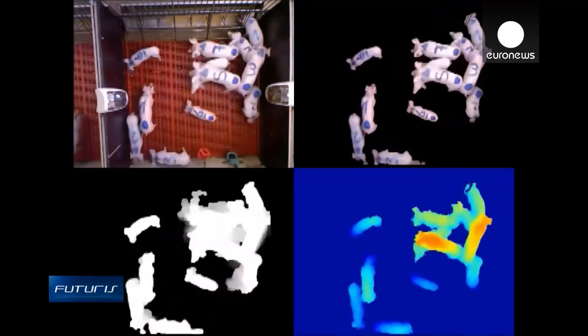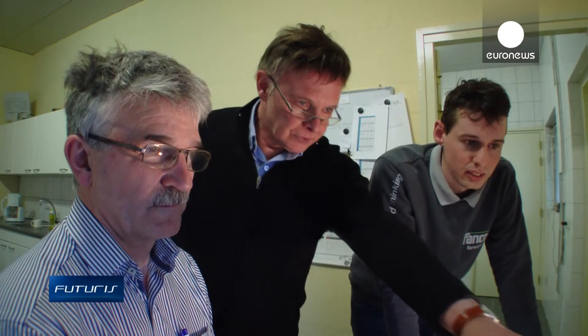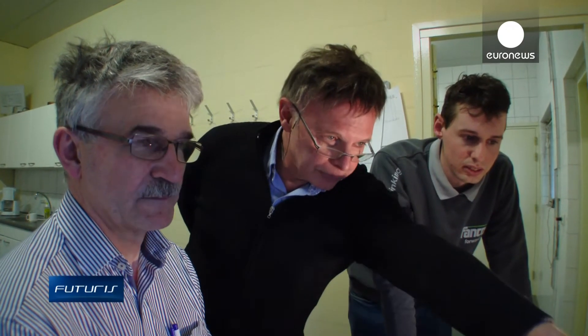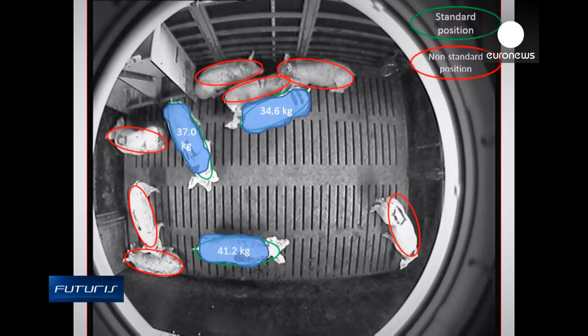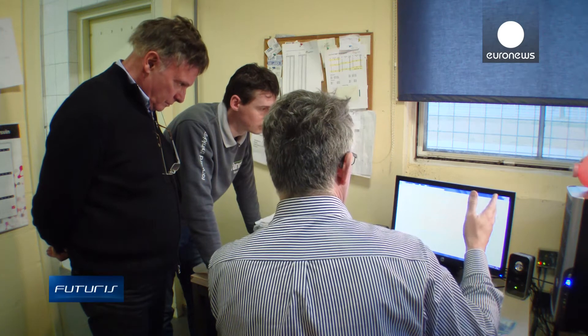Other cameras tested at the farm give data about the weight of animals before and after being fed — information researchers hope will eventually help farmers to increase the safety and traceability of products.